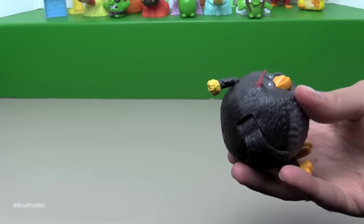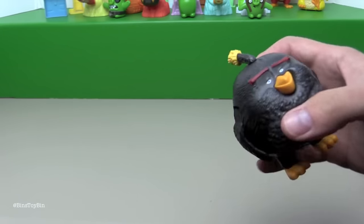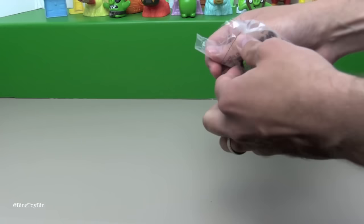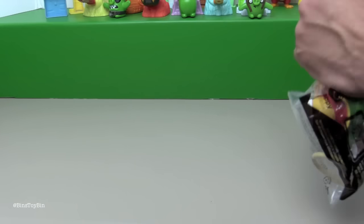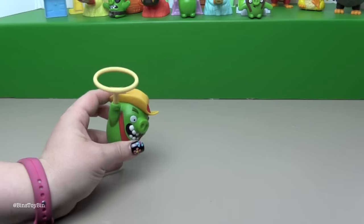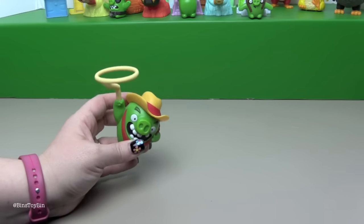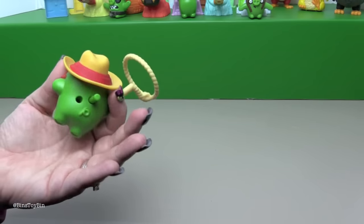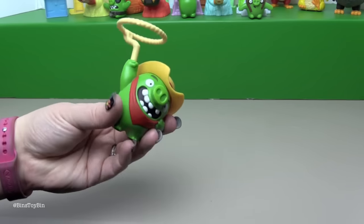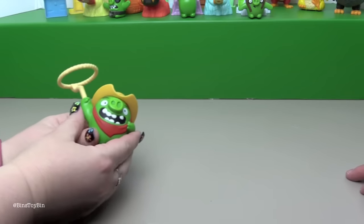I like how the top of his head is a little fuse. I didn't even notice that. Toy number ten is Lasso Pig. Oh it's a little western pig. It's hard to show you and twirl at the same time because I have to use both hands.